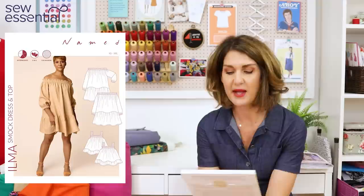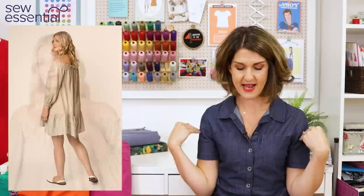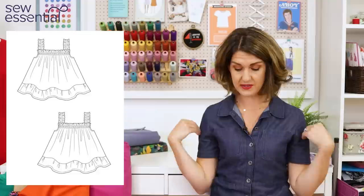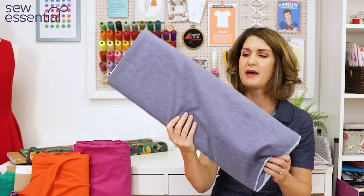The next pattern is also by Named Patterns — the Ilma Smock Dress and Top. It looks like a super easy make but quite a lot of fun. It reminds me of a dress I saw on a woman when I was in the north of Spain a few years ago. It's an off-the-shoulder bardot-style smock dress — very loose fitting — with a three-quarter length sleeve that's gathered at the hem and elasticated, with gathering across the chest and shoulder area, and a panel ruffle on the hem.